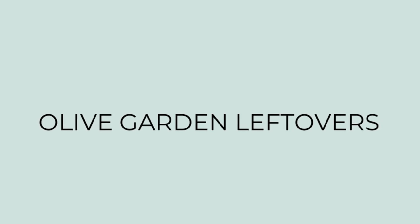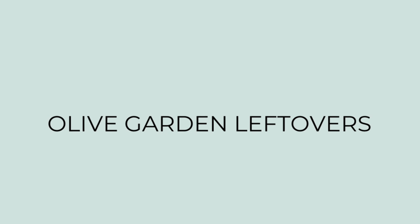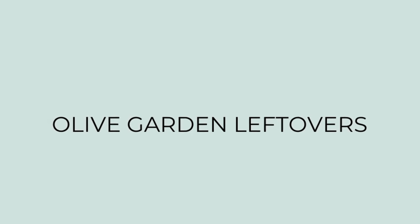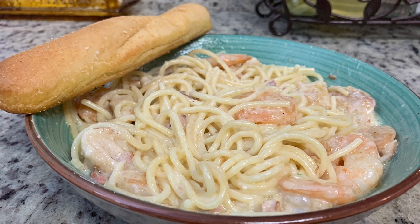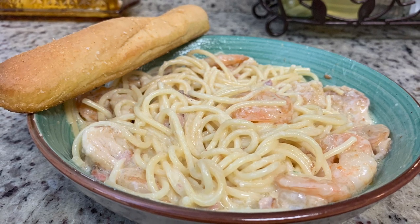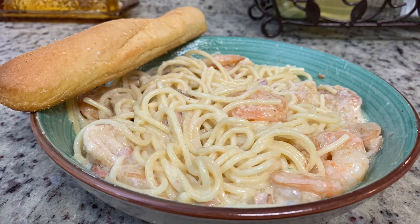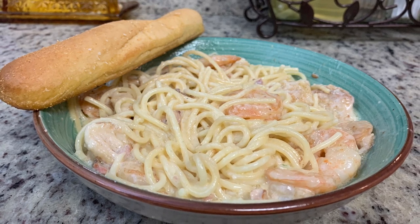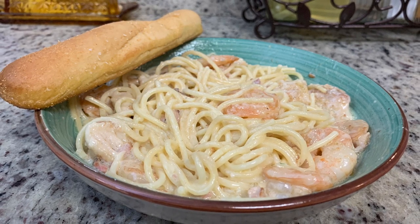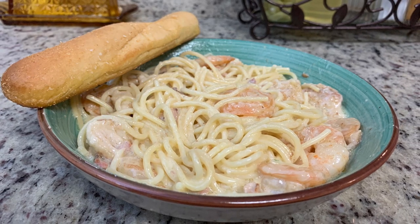For dinner this first night we just had leftovers from lunch. For lunch, my husband and I took my mom to Olive Garden to thank her — she had been house sitting and watching our dog while we went to Kentucky to visit my grandfather. My mom had their chicken alfredo, my husband had the tour of Italy, and I had the chicken and shrimp carbonara. It was really delicious and we had plenty of leftovers, so that's what I had for dinner.